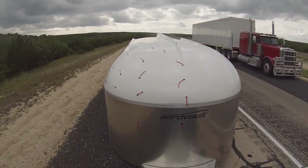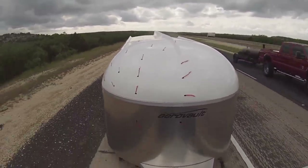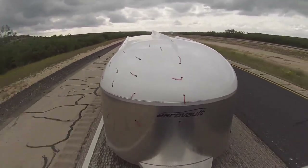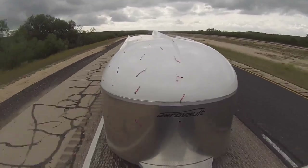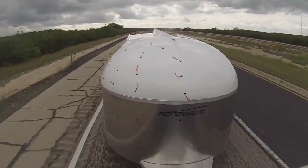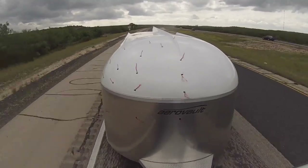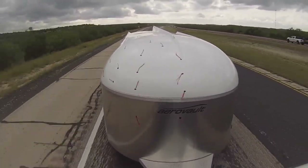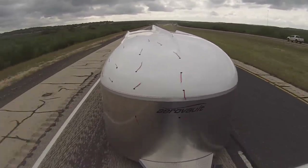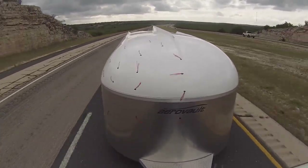This is David Wilkes with Alden Transport, and once again here's another amazing video demonstrating the stability of the AeroVault trailer. As you can see, I'm taking off on I-10 in West Texas in an 80 mile an hour speed zone where they've graded the surface to get ready to lay down new and fresh asphalt. This asphalt has a step of anywhere from two to three inches, and we all know that when making a lane change from one lane to another, that abrupt change always upsets both the towing vehicle and the vehicle being towed.